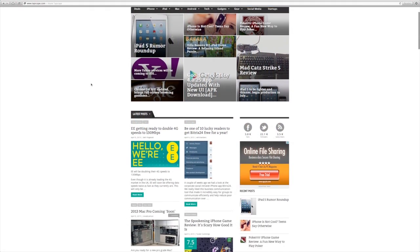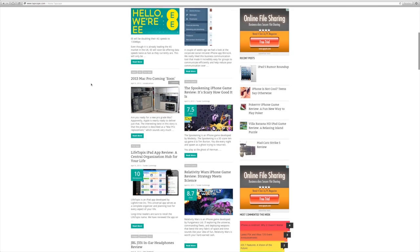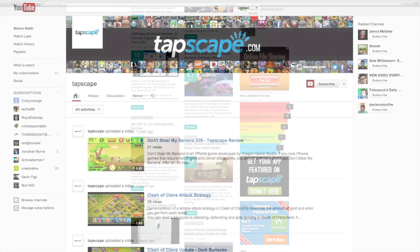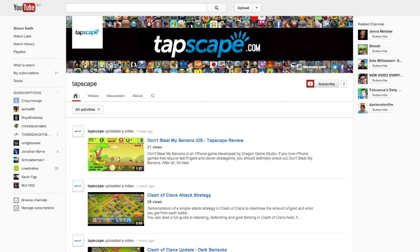This has been Tucker C for Tapscape. If you liked this review, check us out at tapscape.com — we've got all the app news and reviews you've been craving. Also, be sure to subscribe to our YouTube channel for the very best apps and games the iPhone has to offer.